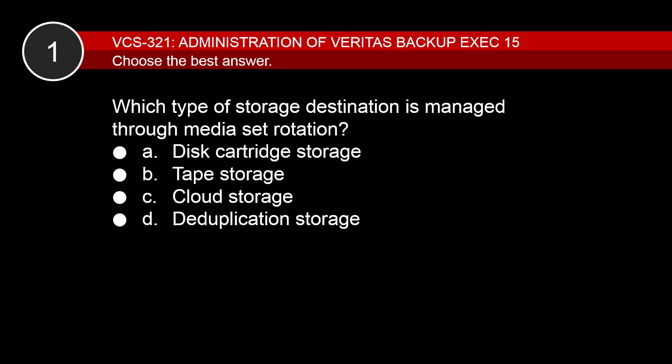Now I'll explain the type of knowledge required to answer the items correctly. Which type of storage destination is managed through media set rotation? The correct answer to the question is B. B is correct because tape storage is governed by media set rotation. A is incorrect because the backup sets on disk cartridge media are kept for the amount of time specified in the backup job properties.